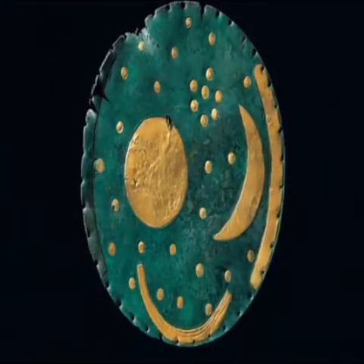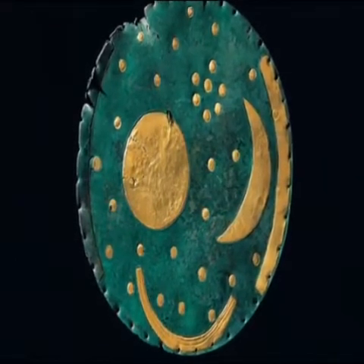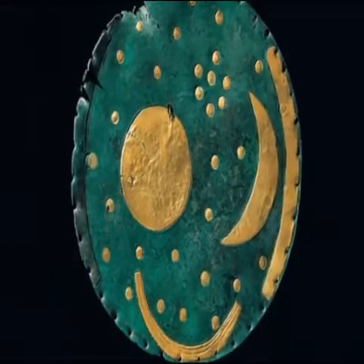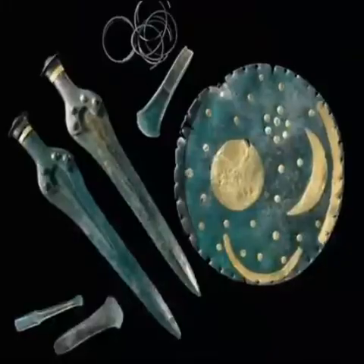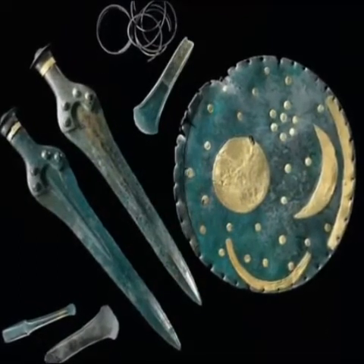It shows representations of the Sun, Moon, Pleiades and three other crescents. Two are presumed to be horizon lines and the other a possible solar barge at the bottom. The disc was found on top of a mountain known as the Mittelberg in Germany along with a horde of other Bronze Age relics, from which it is dated at 1600 BC.